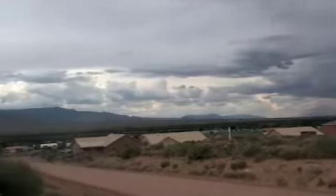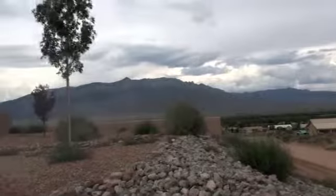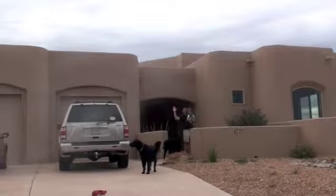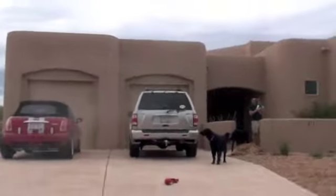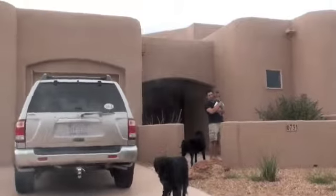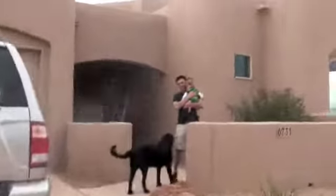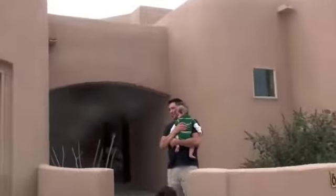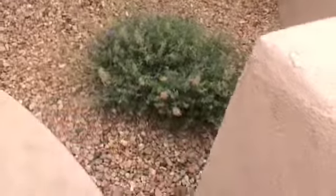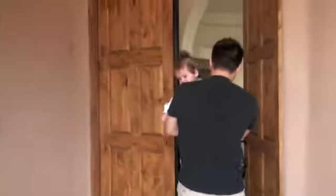Here's our new house, our new yard. Come on in, we're going to go inside and show you around. There's Wrigley who's enjoying it so far. Here's our landscaping — thank goodness, nothing to mow. Here's our front door.